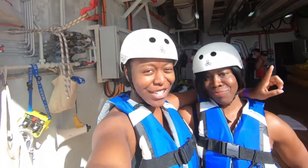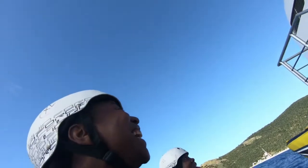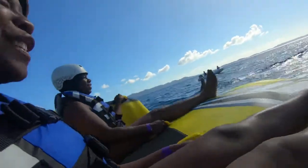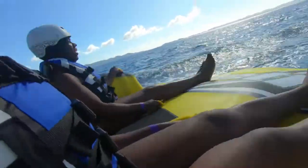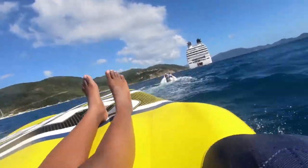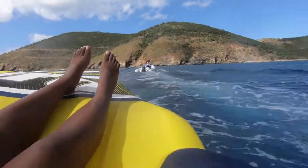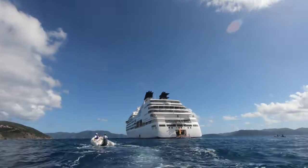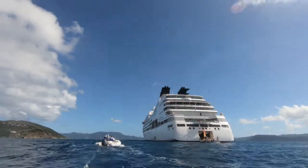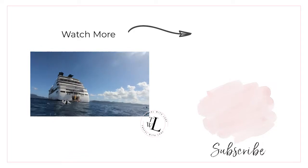My mom and I are about to do the donut. I know I did it already, but we're going to do it again because she wanted to go. Seeing the inner tubing on the donut makes me want to go back on another Seabourn cruise because it was just so much fun.